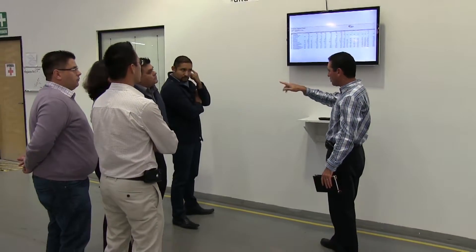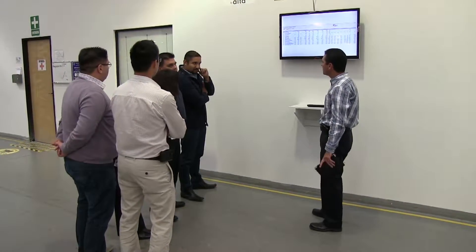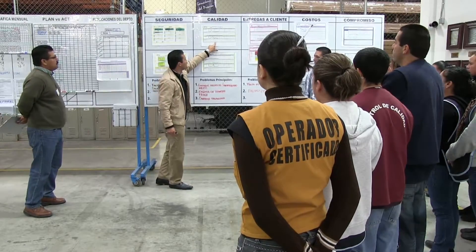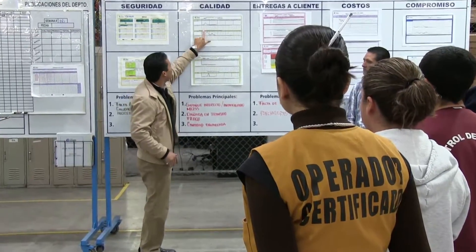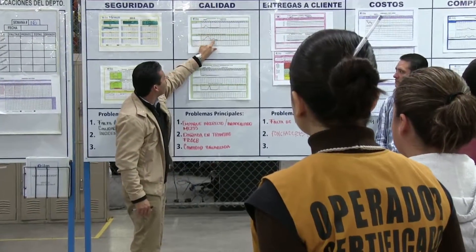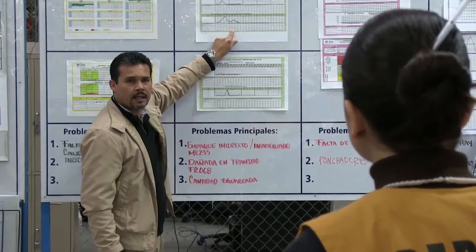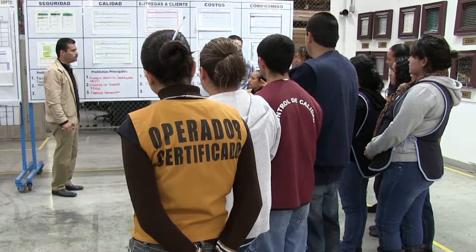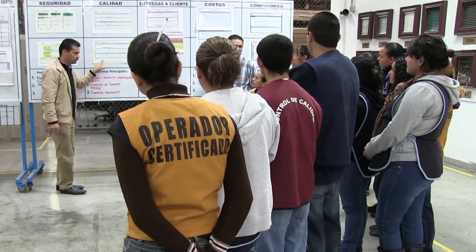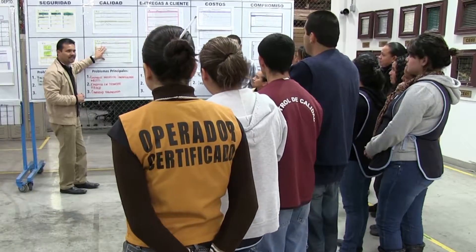Our supervisors meet daily to review the operations data and other critical information, and then twice daily each supervisor meets with their production teams. These updates review quality, safety, and service issues, and allow the floor operators the opportunity to learn the business. There's active engagement by all personnel to help continuously improve our service and quality levels. They take pride in making the best product possible.